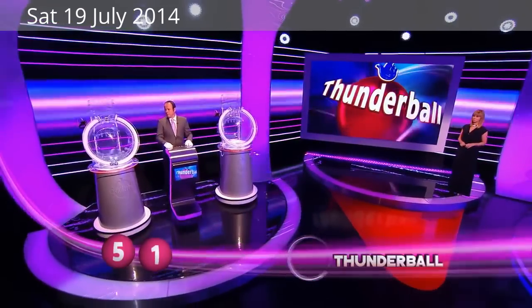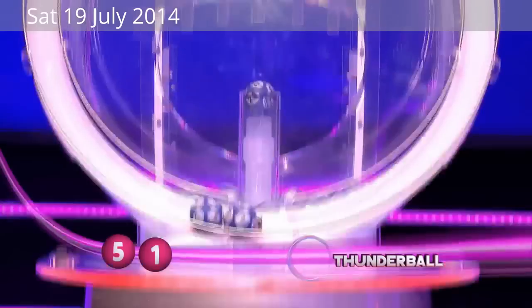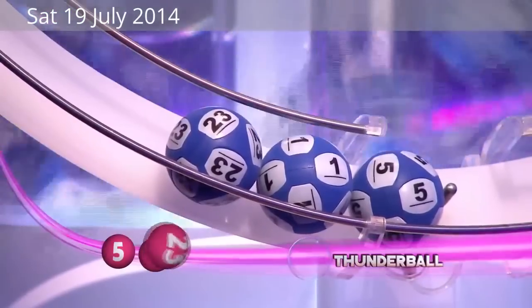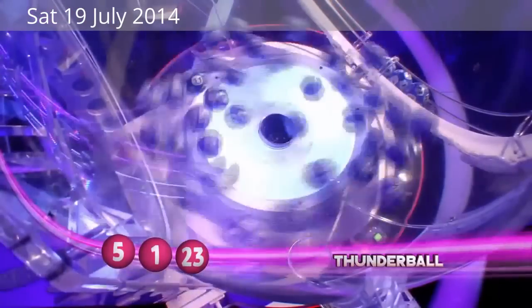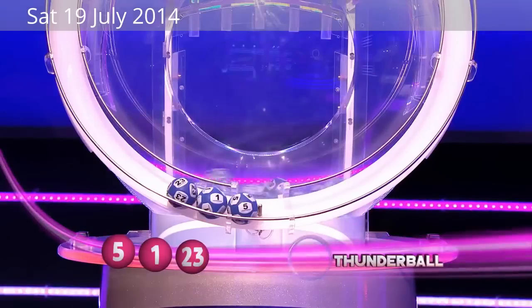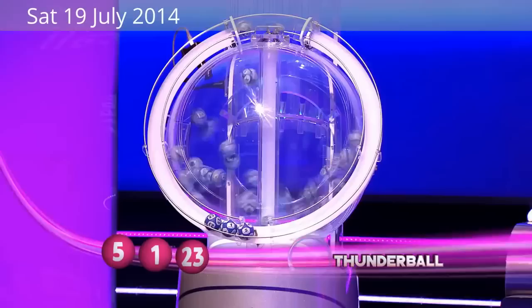Three opportunities per week to play this game, of course — Wednesdays, Fridays and Saturdays. There's the next one, 23. The top prize on Thunderball is indeed half a million pounds. Just imagine what you'd do with that. There's number 29.